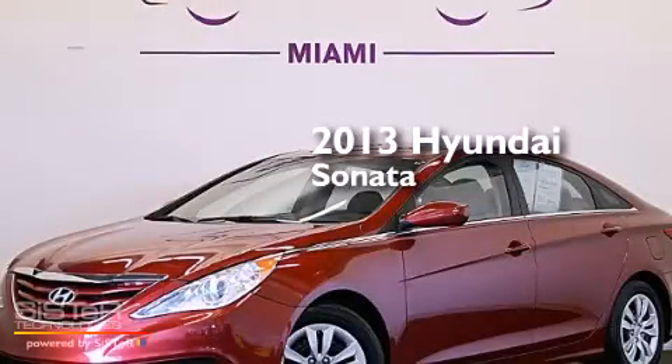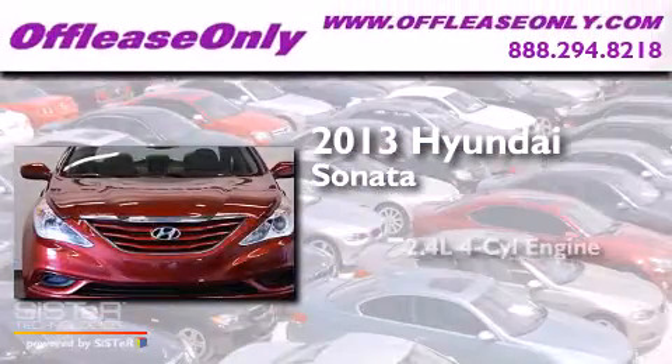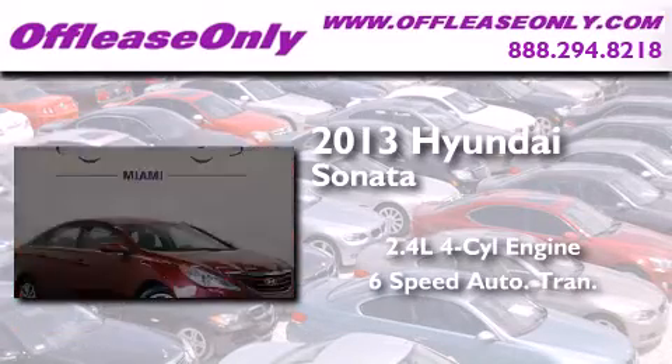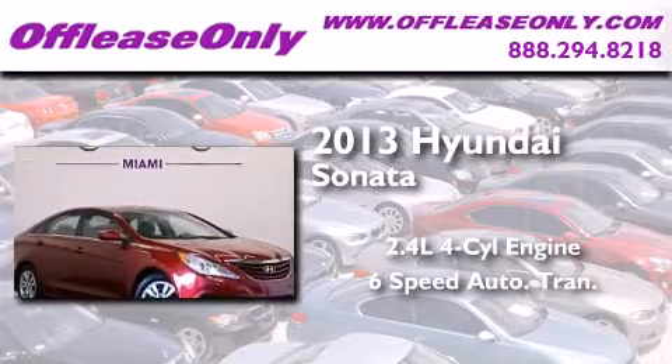This is a 2013 Hyundai Sonata. It features a 2.4-liter, four-cylinder engine, a six-speed automatic transmission, and having just come off lease, this Hyundai is in like-new condition.